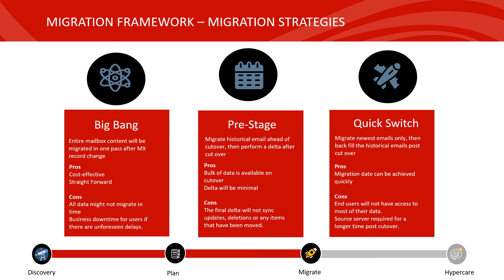Finally, there's the quick switch method. This is where you need to achieve a very quick cutover date and you choose to migrate only the newest emails and backfill the historical emails post cutover. The biggest pro is that the migration data can be achieved very quickly. The big con, similar to Big Bang, is that historical emails won't be available post cutover and will slowly trickle through in the coming days and weeks depending on the size of your environment.